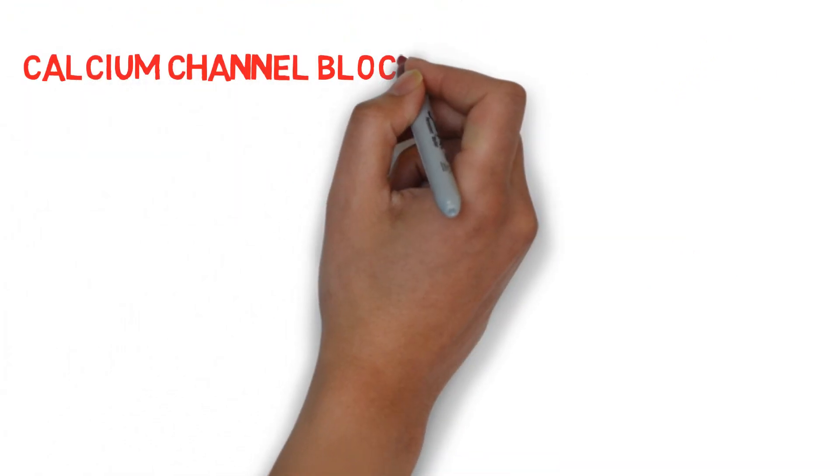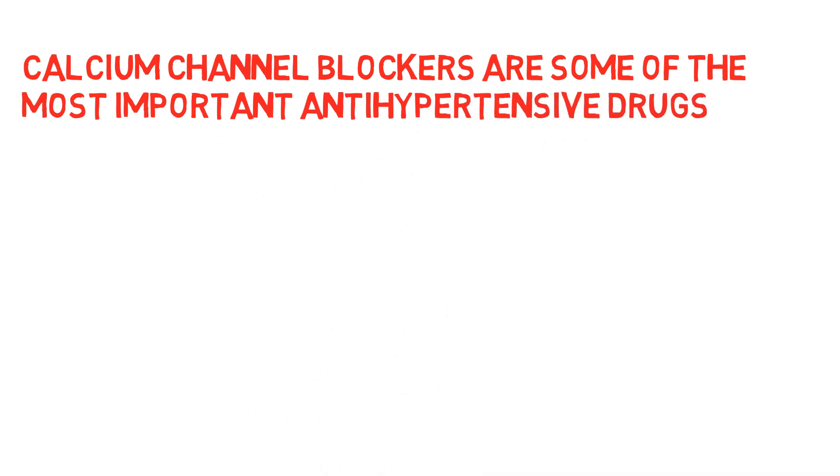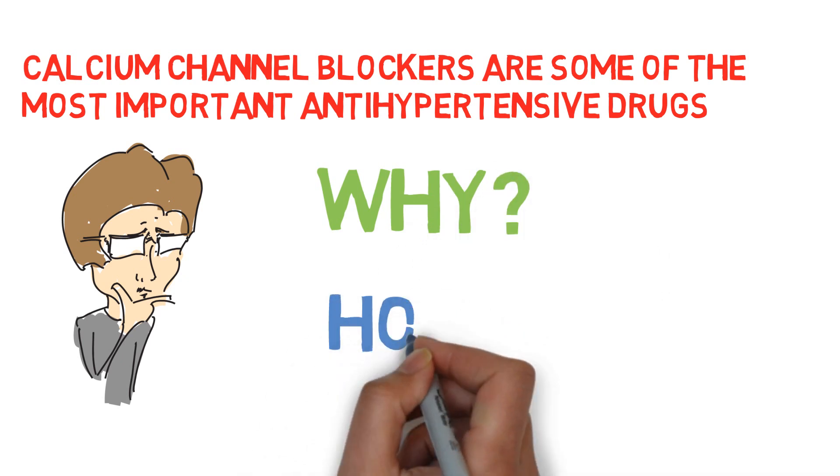Calcium channel blockers are some of the most important antihypertensive drugs in the market. Why are they important and how do they work? This is what we're going to discuss in this episode of Pillboard.